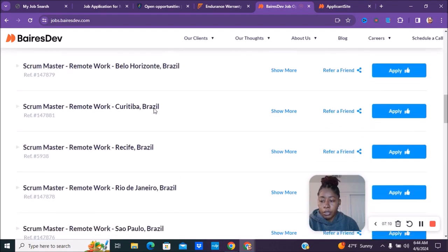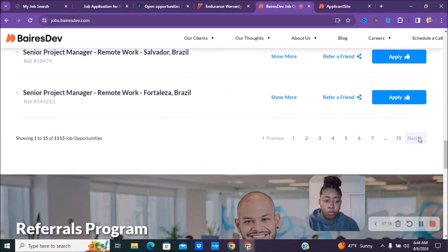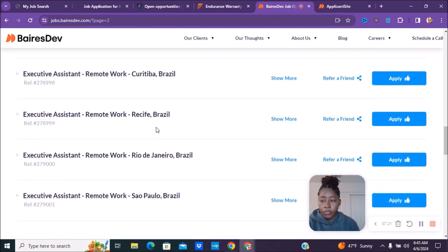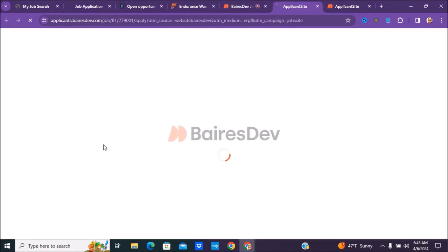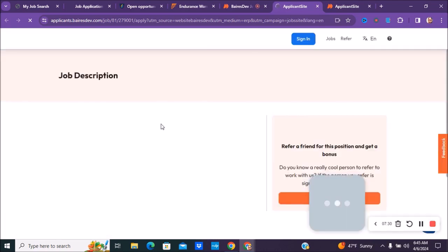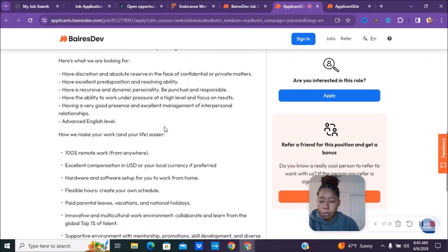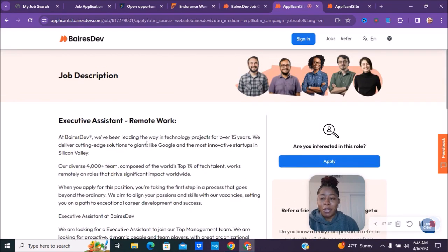If you're interested in being a senior project manager, executive assistant, or other roles, just go through the list — they have multiple positions. You would need to verify if those are part-time by clicking into them. With this company, it looks like you get to pick your own hours for the different positions, which makes it great for part-time work.